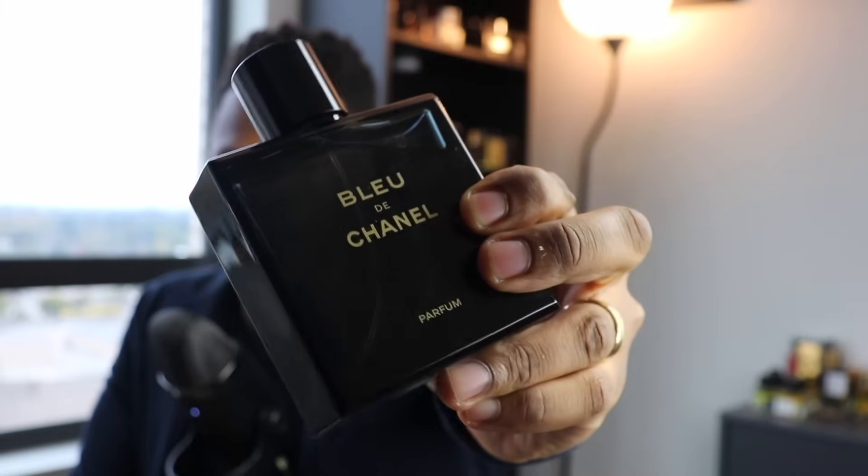We're still waiting on a new DNA from Chanel, so Chanel — your move. But this is good stuff. I've been rocking with it for over three years now and I think I've turned some of you guys on to this one.